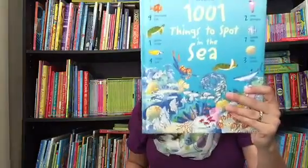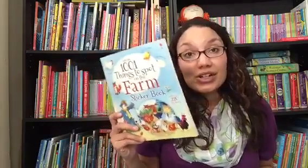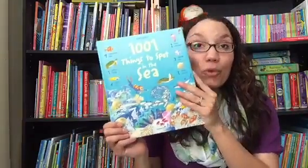Our 1001 Things to Spot series — many of the titles come in one of two bindings. You can get the soft hardcover, or you can get it in a sticker book format. And even with the stickers, you can still reuse the search portion of the book even once the stickers are completed. So if you just want a little element of added fun to the search, you can get the sticker book. These all have 1001 things to spot throughout the book.